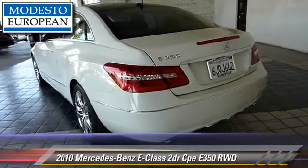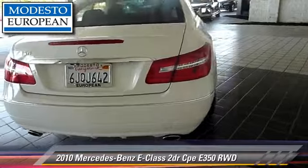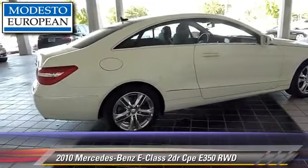Comfort and convenience features include navigation system, satellite radio, Bluetooth wireless, and backup camera. Give us a call to schedule your test drive today.